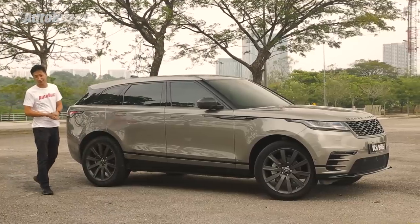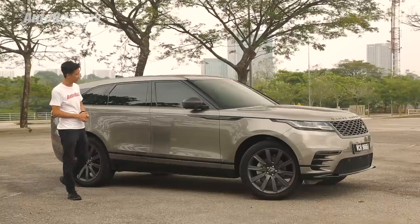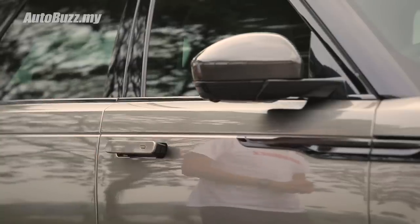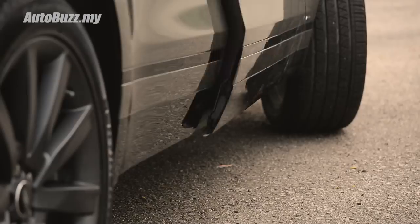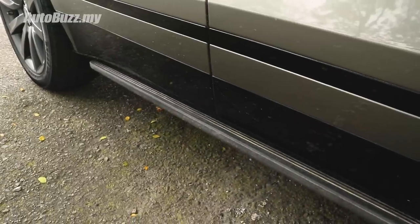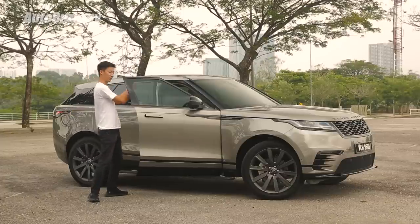One of the biggest wow factors of the Velar's exterior, aside from how beautiful it looks, are these flush door handles. No matter how many times I've locked and unlocked the car, it still amuses me every time these things pop up. And together with the deployable side steps, it's almost like treatment for royalty — the only thing missing is a red carpet rolling out and some people bowing to you as you climb up.